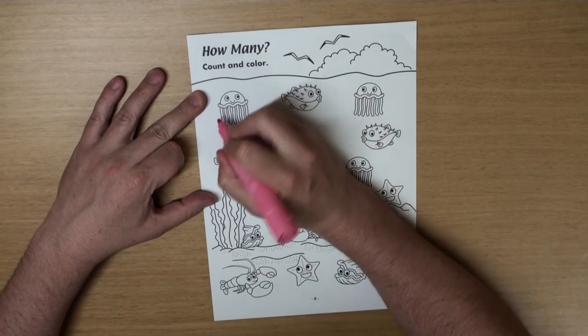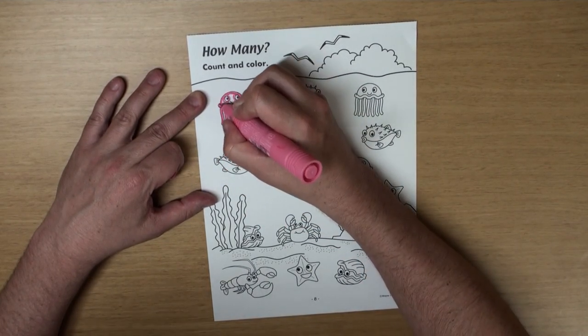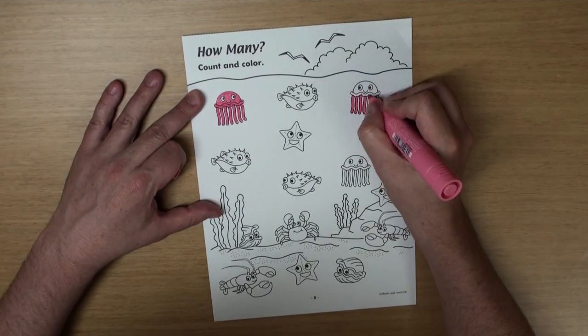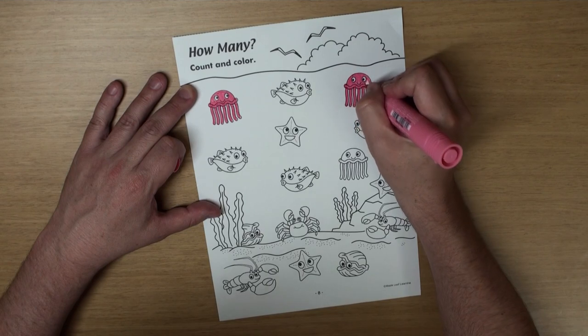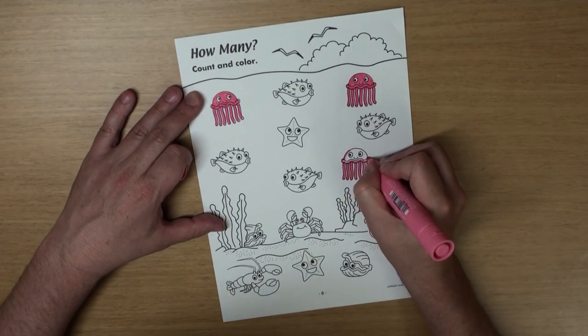Let's color the jellyfish pink, okay? I think jellyfish are pink, but I'm not quite sure. Anyways, there's one, and two, and one more — that one makes three.